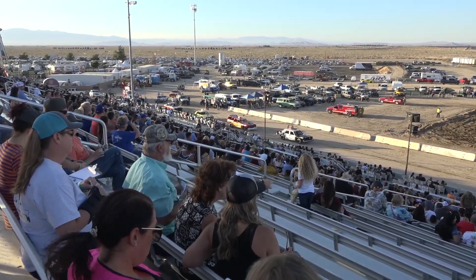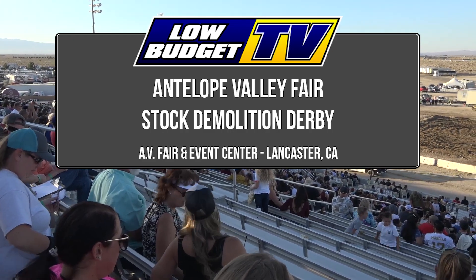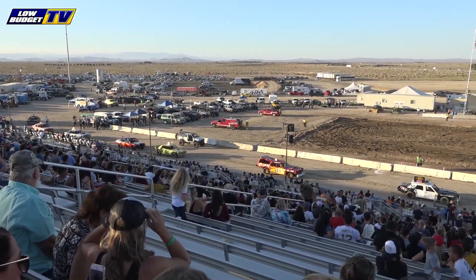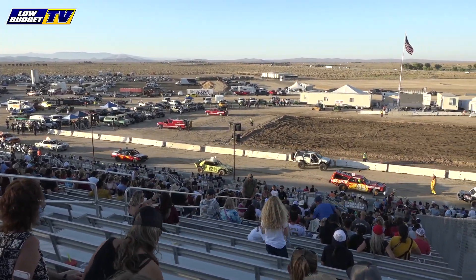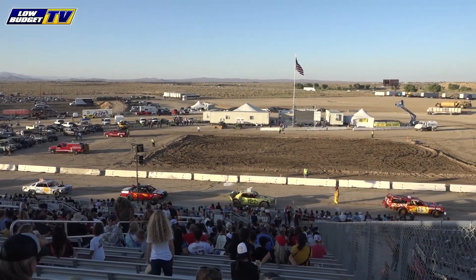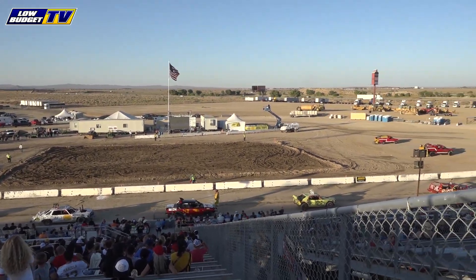Ladies and gentlemen, welcome to the Antelope Valley Fair 2019 Demolition Derby uploads with low-budget TV. Big thanks to everybody who works this event, making this a possibility and really starting to revamp this event. It was a one-event deal back in the day, and this was the one event — the stock Demolition Derby cars. But over the years they added classes for those that want to build up their cars, run compact cars, or run trucks. We just had a truck Demolition Derby you can check out on low-budget TV. Also on Thursday we had figure eights. Check it all out here on low-budget TV.